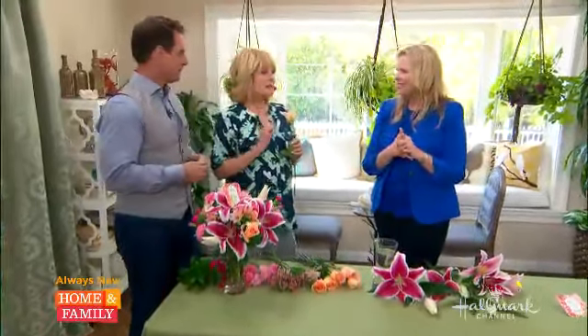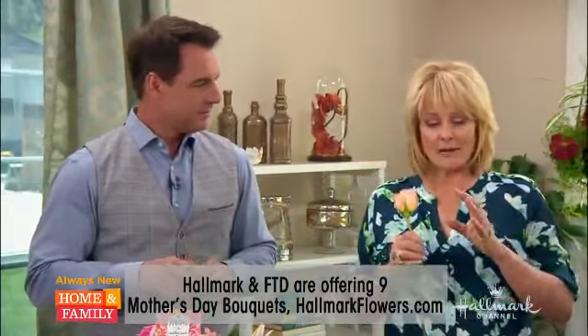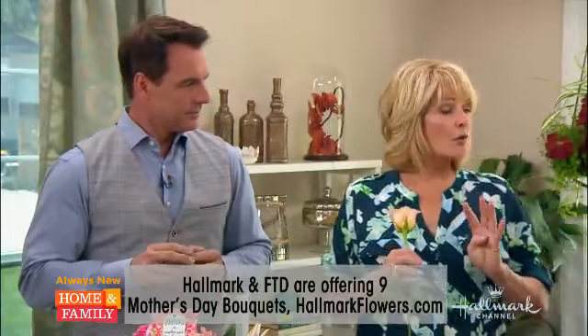FTD and Hallmark are offering nine beautiful bouquets for Mother's Day. And you're also going to show us how to make one. When you make floral arrangements, there are four key ingredients: the four key elements are color, texture, shape, and size.